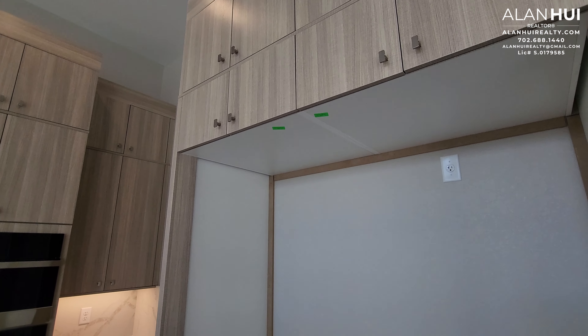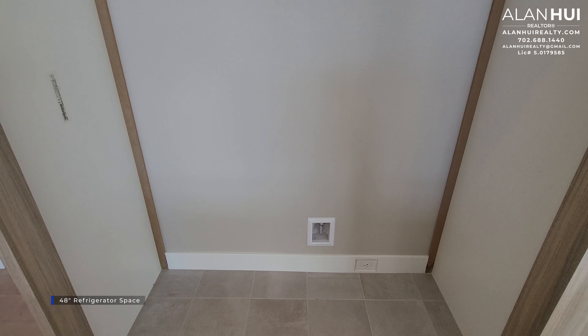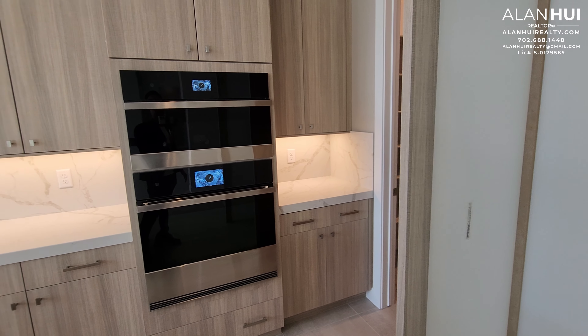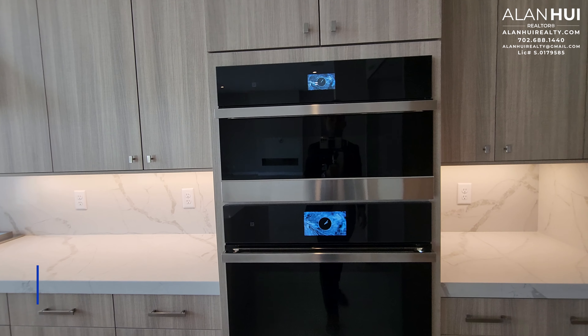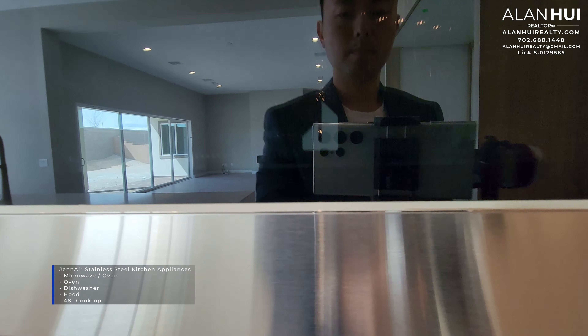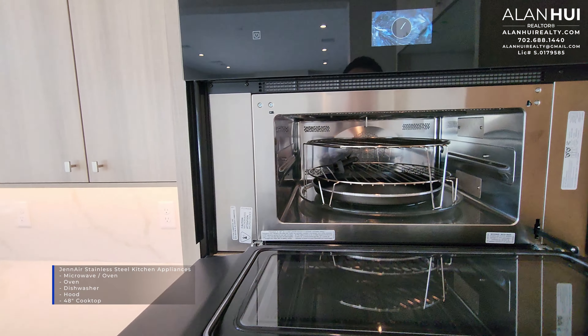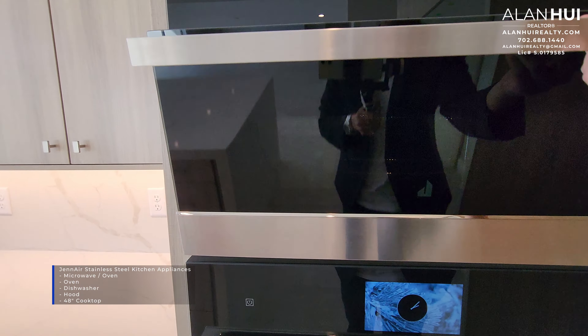As well as a 48-inch refrigerator space. The kitchen appliances that come with this home will be Jenn-Air stainless steel kitchen appliances. This includes a microwave oven, built-in oven, a dishwasher, a hood, as well as a 48-inch cooktop.